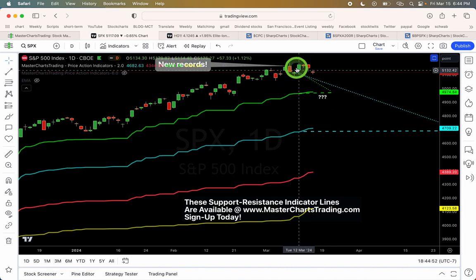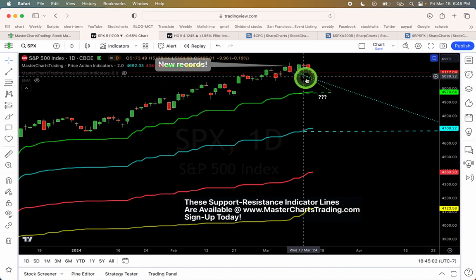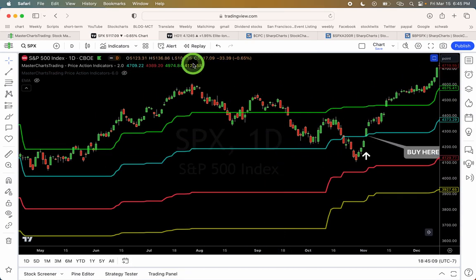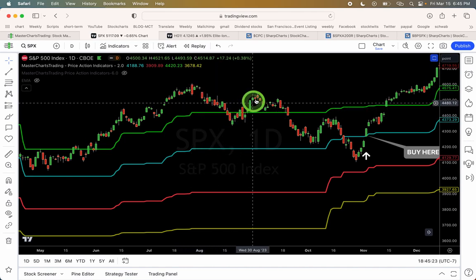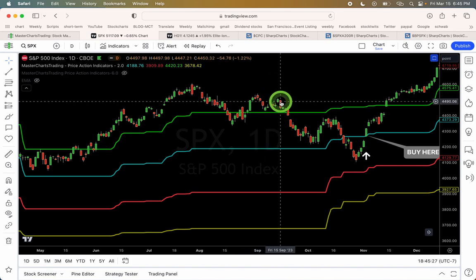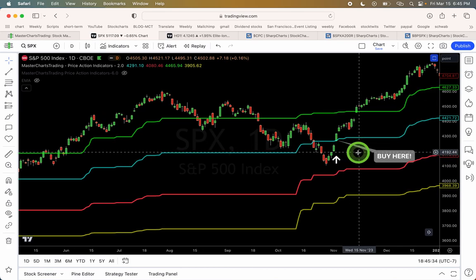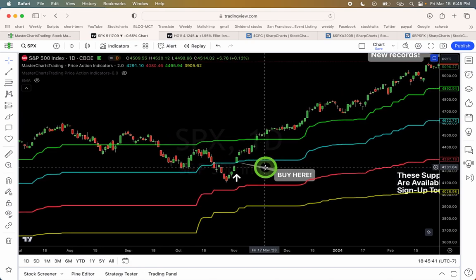I pointed out potential pullback targets. We're looking at this green support-resistance line, which is around 4970 to 5000 — that's the first stop. Usually we see a pullback of that nature. For example, here is a similar pattern from the candlestick of July 27, 2023 — last year we pulled back towards the green line, rallied, were not able to make a new high, and then continued lower until we actually got to the blue line. That's where I get very interested in buying — and indeed that's where we bought.